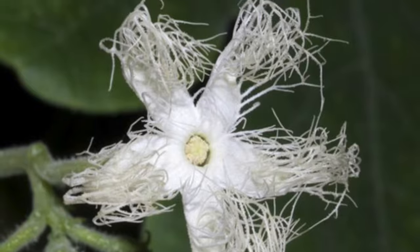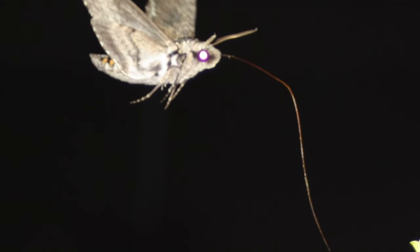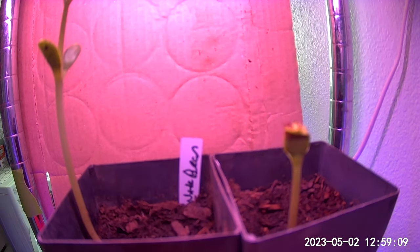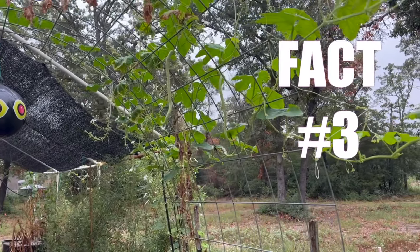Here's a tip: if you're not seeing gourds yet, don't sweat it. Those moths prefer cooler nighttime temperatures, so extreme heat might delay the process. Number three: patience is key when growing these beauties.